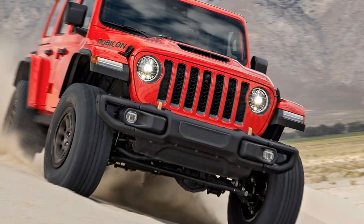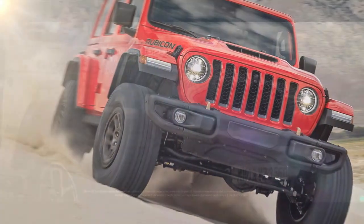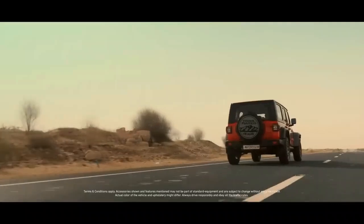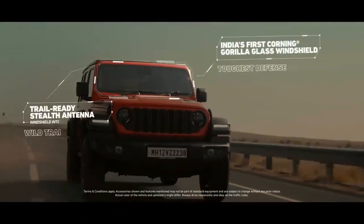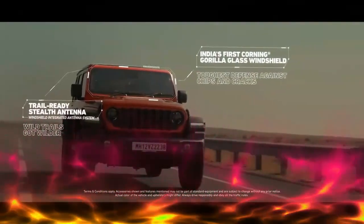As a Jeep fan who hadn't driven one in a while, I approached the Wrangler with an open mind. I took it on some everyday tasks like grocery shopping and prepping for a trip, where it performed flawlessly. The air conditioning was particularly impressive, which was a relief during the hot weather we had that week.